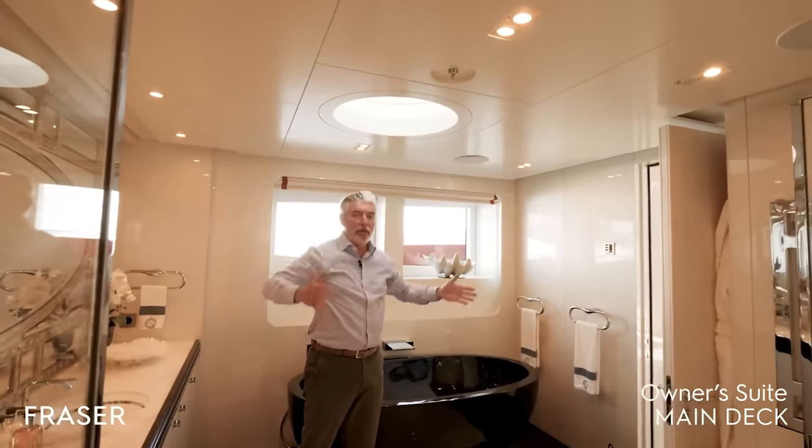You have the aft deck with sofas and a full wet bar — with fridge, ice maker, sink, and storage for glasses. Now we are leaving from the aft bridge deck. There's an interesting feature: a diving board — it's quite high but there's a board that comes in and you can jump into the sea. And before we go to the sun deck, there is a very practical wind protection door that stops all the draft.